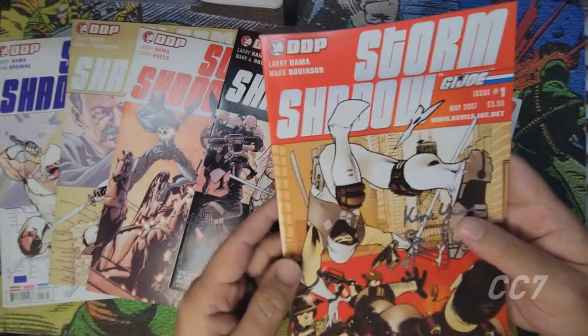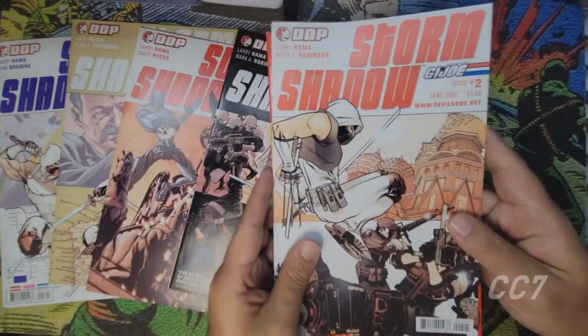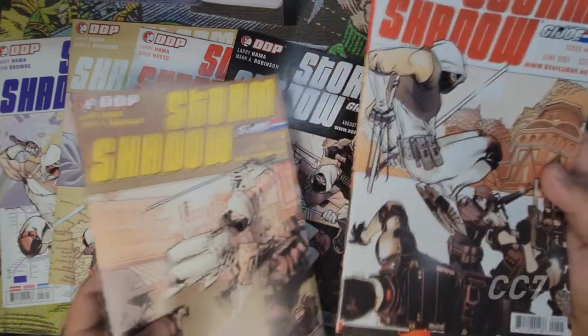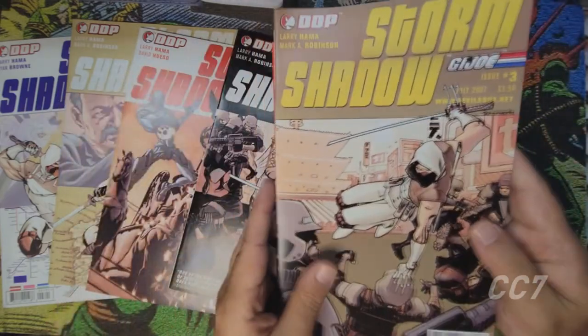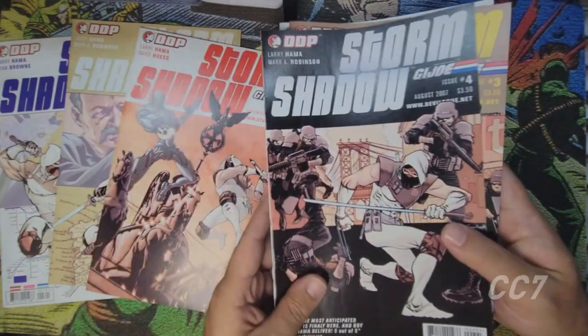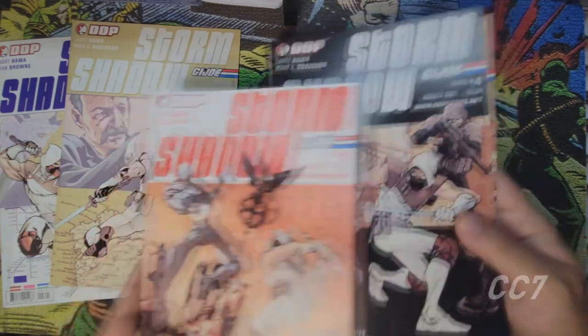Storm Shadow was a series created at Devil's Due and featured the writing of Larry Hama returning to a G.I. Joe book again. This one would be quite a bit different — it wouldn't feature the G.I. Joe cast we've grown used to, but instead would be a narrow spotlight on Storm Shadow and some new characters. This series would introduce some things that would later come up again in the IDW Real American Hero books.